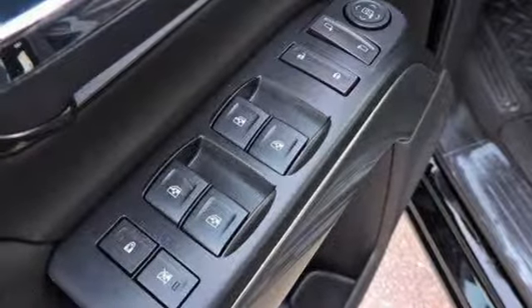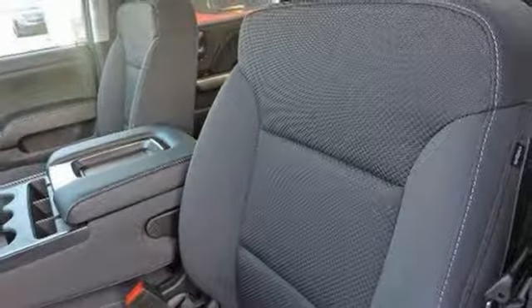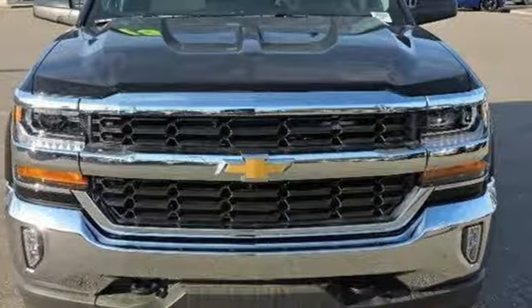Ecotec 3 engine, active grille shutters, electronic shift on the fly, and automatic transmission. You'll never know till you try. Test drive it today.